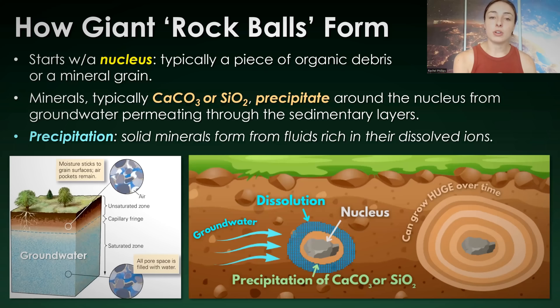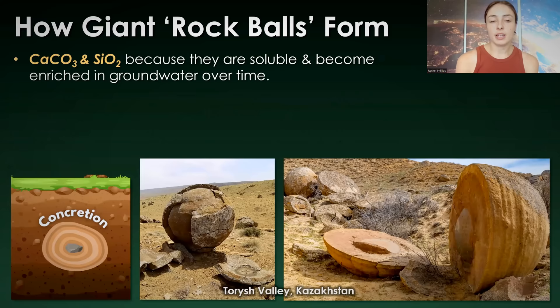This is where the importance of permeability and porosity in the sediments comes into play. It has to have the ability for groundwater to flow through it in order for the groundwater to carry the dissolved ions — like calcium and carbonate ions or silica ions — to that nucleus, form one layer, then the next layer, then the next. This is the transport of ions to the nucleus and precipitation around it. Calcium carbonate and silica are commonly the composition of such concretions because they're soluble, so they can be carried by groundwater and then re-precipitated.